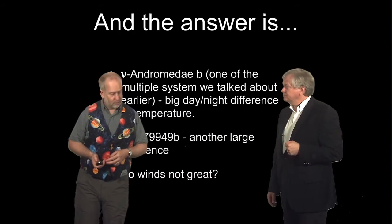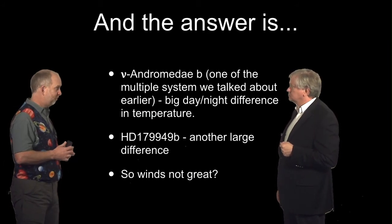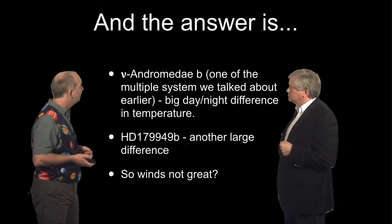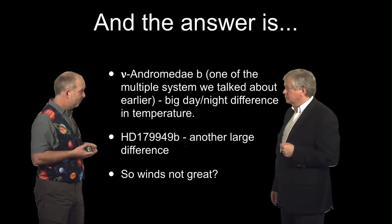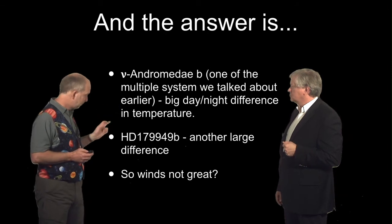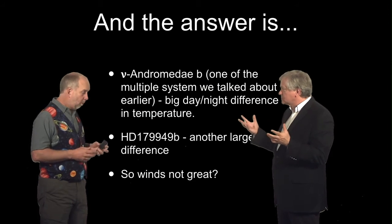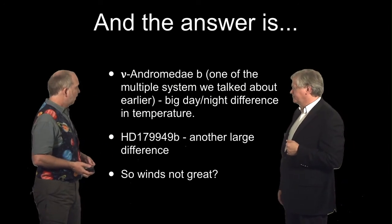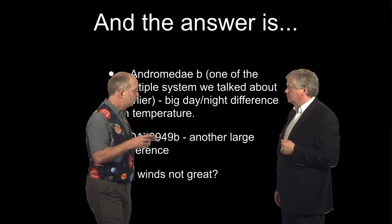At the time of producing this video there are about three systems with these data, and this number will likely rise dramatically. One of them is Upsilon Andromedae — the first system where they discovered a hot Jupiter plus two eccentric giants further out. In this case, there's a huge day and night temperature difference, suggesting there's not a lot of wind to redistribute heat. Maybe the wind just does loops around the hot area but doesn't carry much heat around to the cold side.